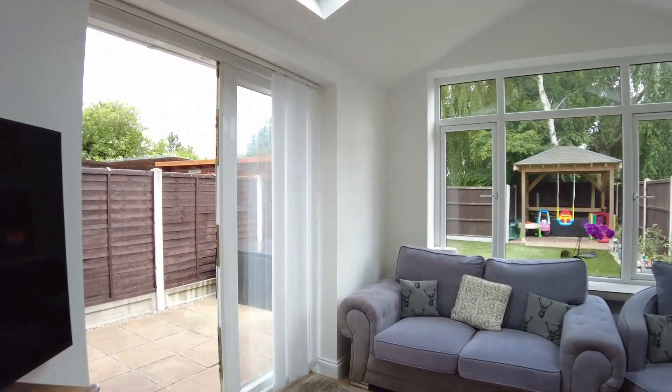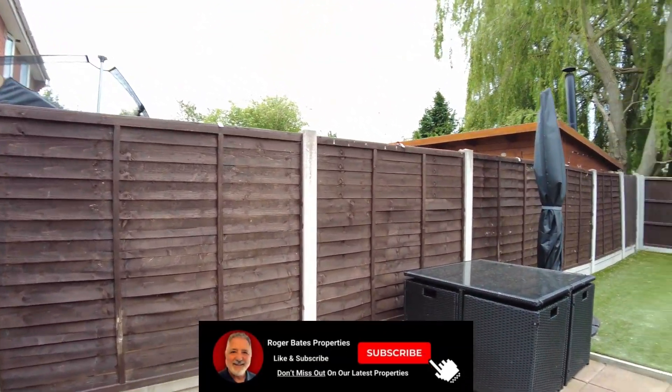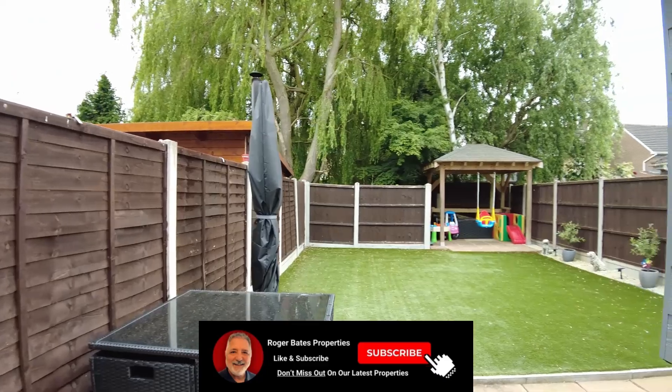As we head out into a very well maintained artificial turf garden, there are patios at both ends of the garden with plenty of space for the family to enjoy.